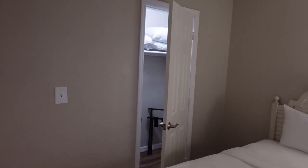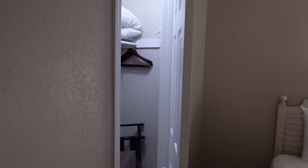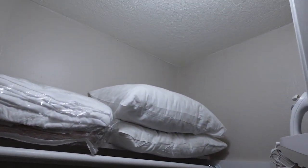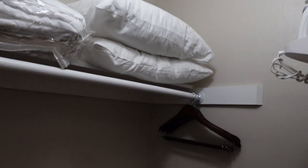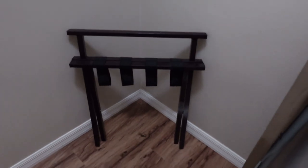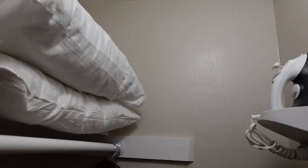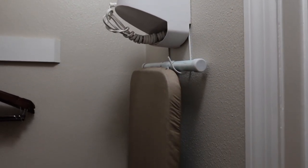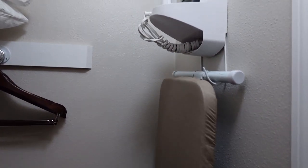There is also a closet back here, and I will say it is a large closet with a light, which is fantastic. This is a great way to store all of your luggage. All of your extra stuff that you're bringing with you can fit in here as well, so you don't have to keep it out in the open and it won't take up any extra space.